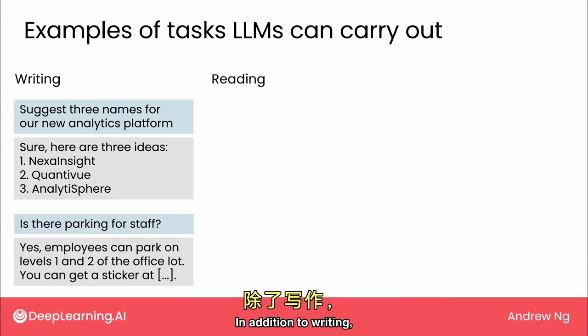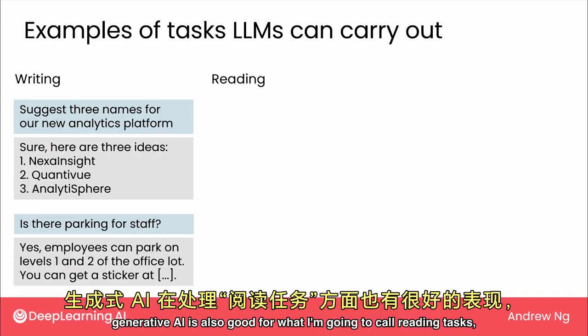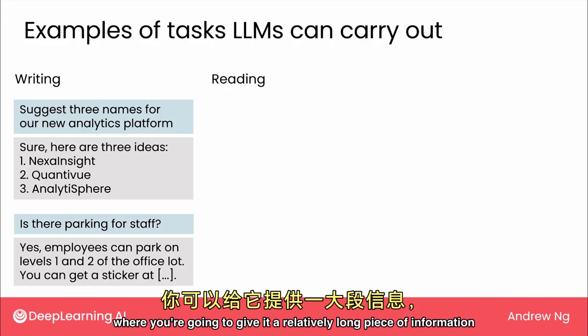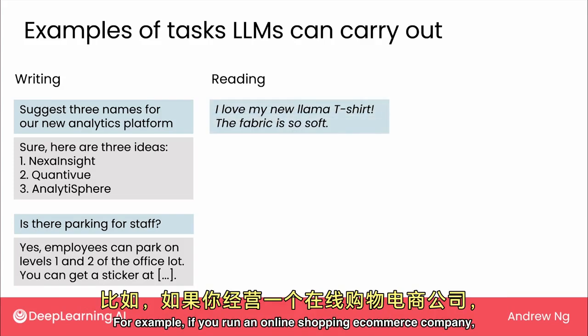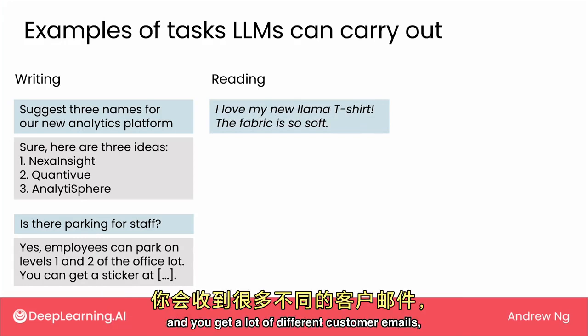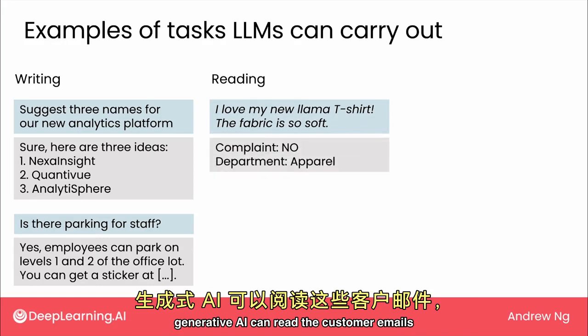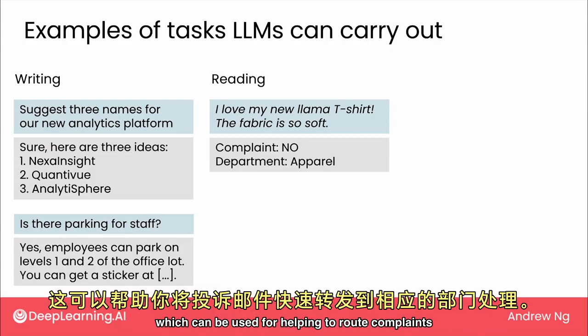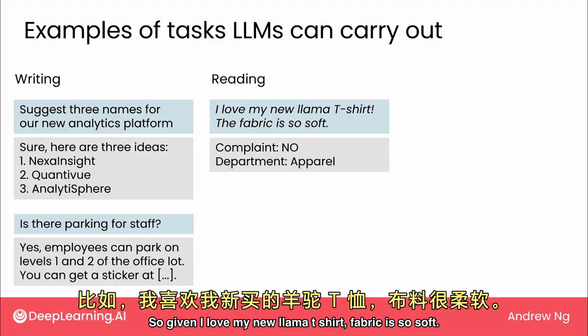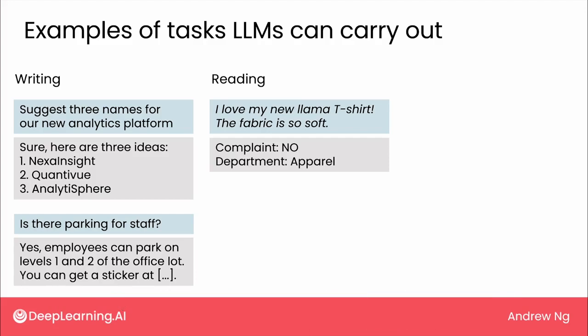In addition to writing, Generative AI is also good for what I'm going to call reading tools, where you give it a relatively long piece of information and have it generate a short output. For example, if you run an online shopping e-commerce company and you get a lot of different customer emails, Generative AI can read those emails and help you quickly figure out whether an email is a complaint or not. So given 'I love my new llama t-shirt, the fabric is so soft' — that's not a complaint.